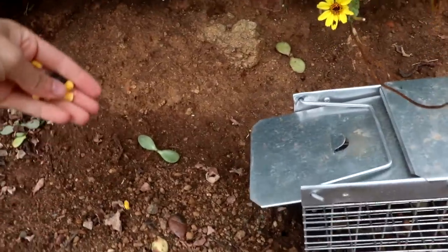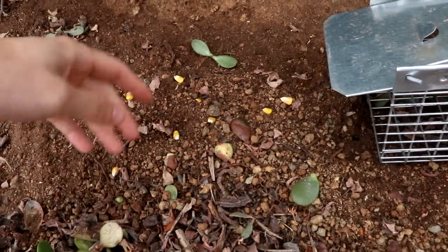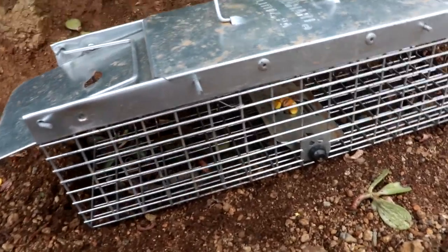And for good measure, we'll entice them with a little extra bonus. Hey, I ate that and I didn't die. Maybe I should go in there and eat that.